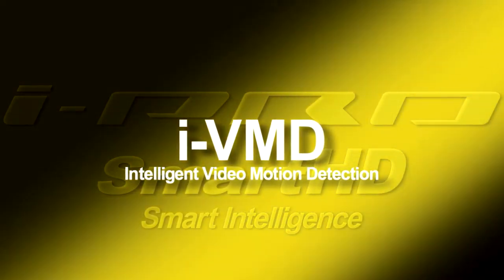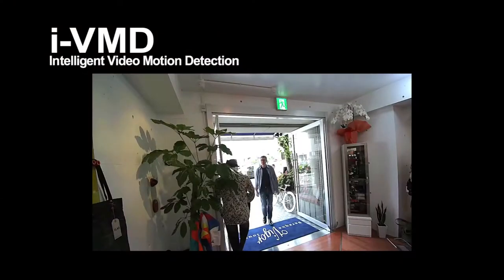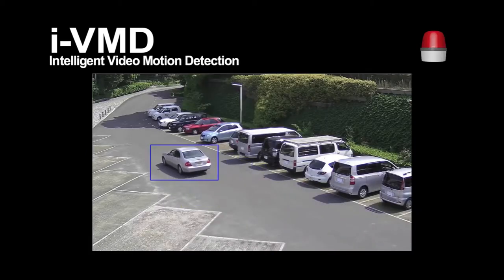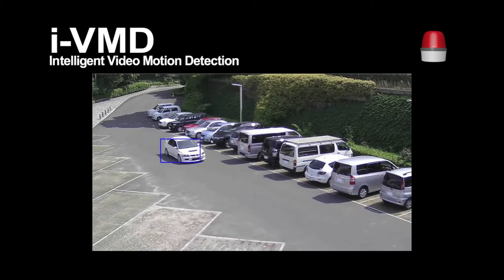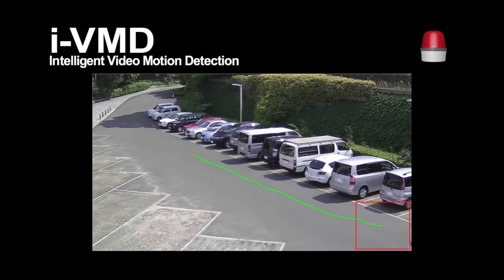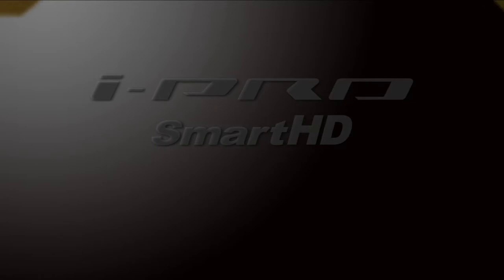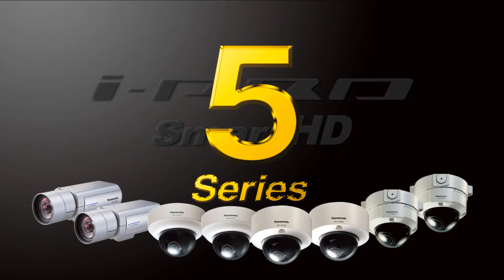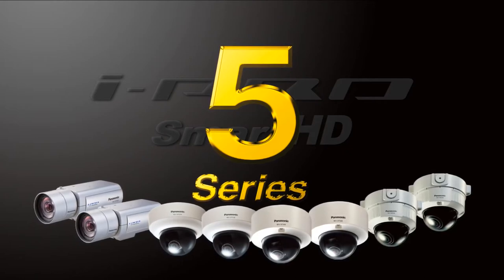There is also an intelligent video motion detection function that can, for example, send a warning when it detects a face or certain changes in the image, so it is possible to sound an alarm when someone enters a restricted area or when a car goes the wrong way down a one-way road. The iProSmart HD 5 Series was made possible by original Panasonic technology, taking your security system to a new level.